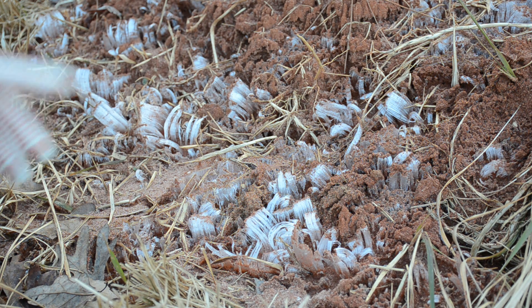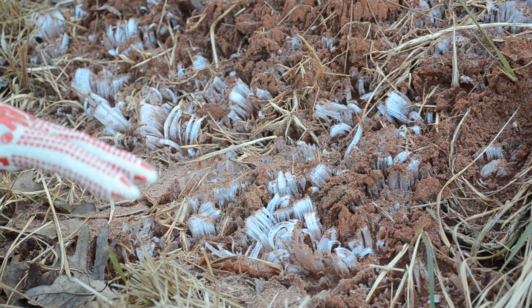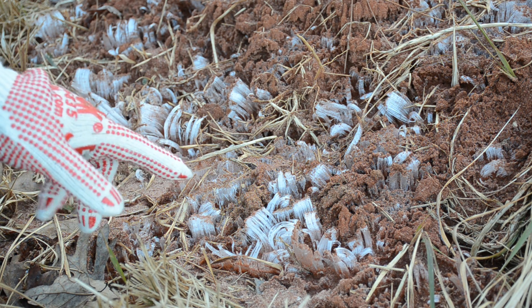Hey everybody, you are looking at some ice formations that I shared pictures of on every social media that I was part of except YouTube. Since they are back this morning, I want to share them with you. When I posted these pictures online and asked everybody 'what is this,' I had a lot of interesting responses.